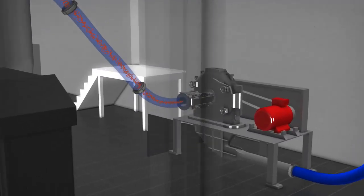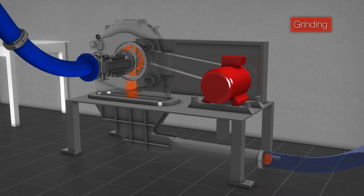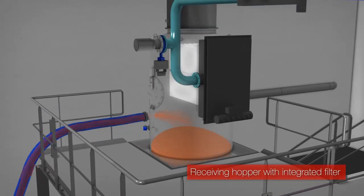Summarized, JTEC offers complete process installations for the handling of your products — from reception, to processing, to quality control and the eventual safe packaging of your finished products.